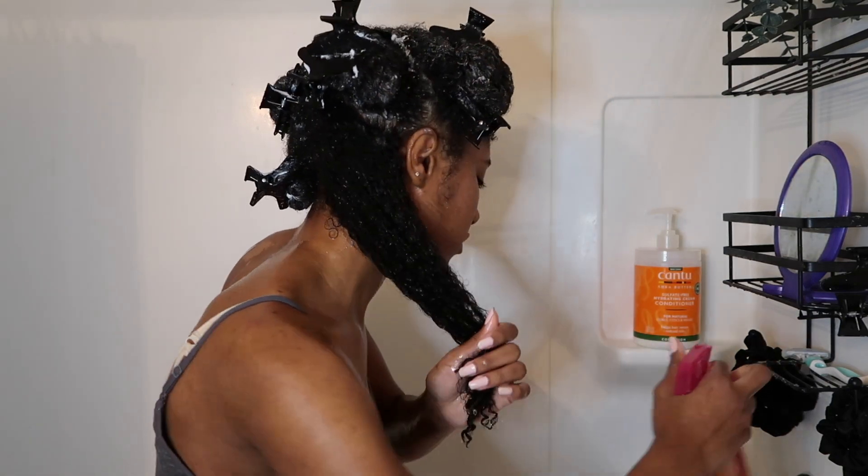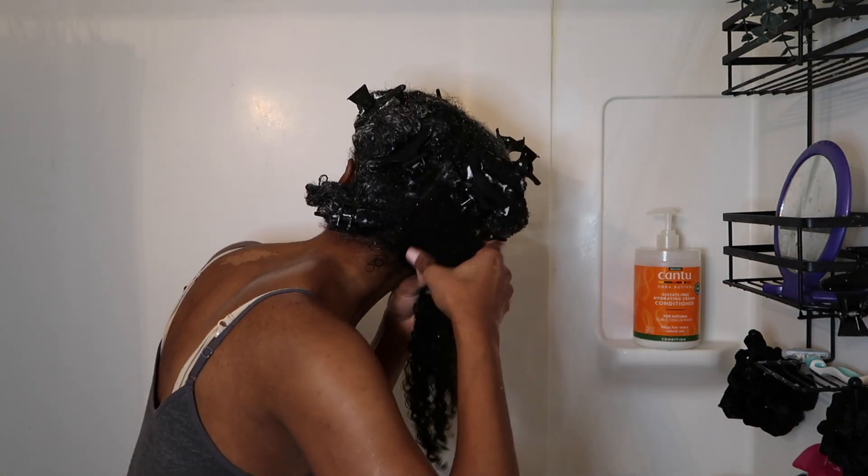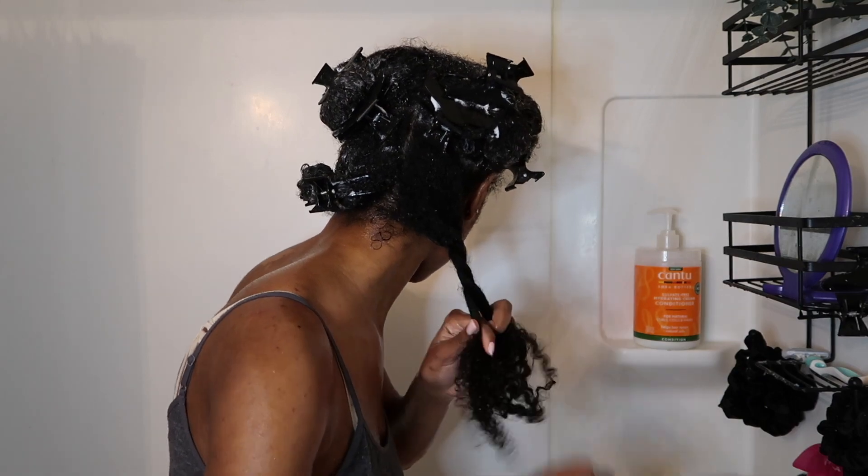I go section by section and squeeze the apple cider vinegar mixture through my hair. After that, I rinse one more time with lukewarm water, and then you are done with wash day.